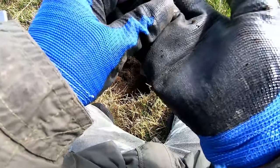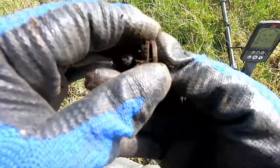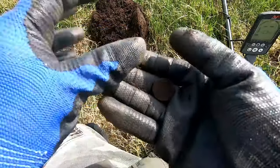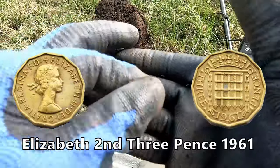Oh, it's a threatening bit of Elizabeth the Second — three pennies with the portcullis, the portcullis.